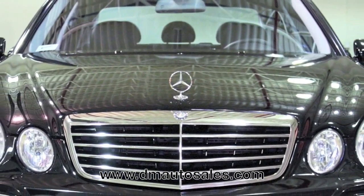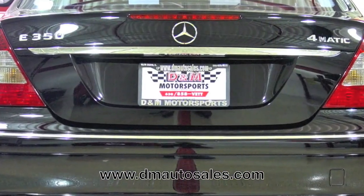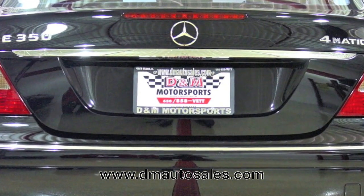For more information on this Mercedes-Benz E350, visit our website. You can find us online at dmautosales.com.